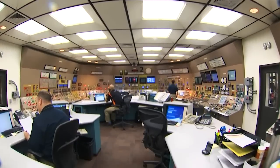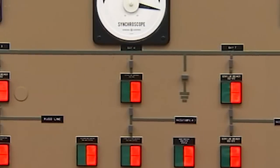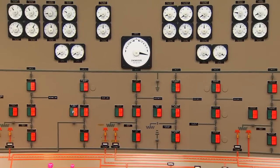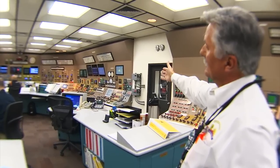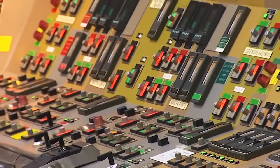This is the Unit 2 control room. My name is Donald Voda and I'm the assistant plant manager for Palo Verde Unit 2. This is all the power coming into and leaving the unit going through this panel. This board here, which is called Board 6, has all the controls for feed water and for the turbine, the main turbine.